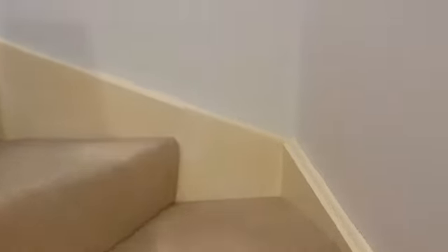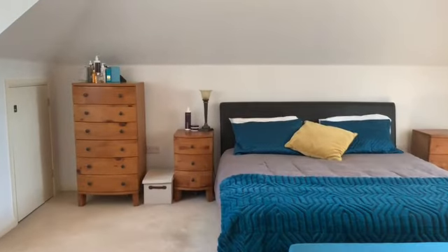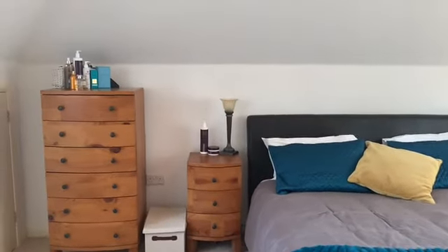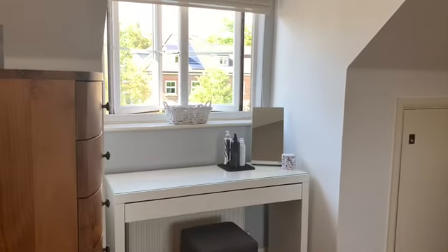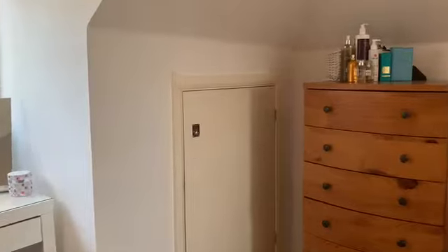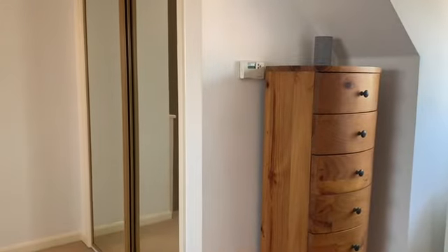Then we've got the top floor up another set of stairs. This is a real treat - a lovely, lovely space. Like many of the rooms, you've got a double aspect with a window to the front, fitted storage, and more fitted double wardrobes with mirrored sliding doors.